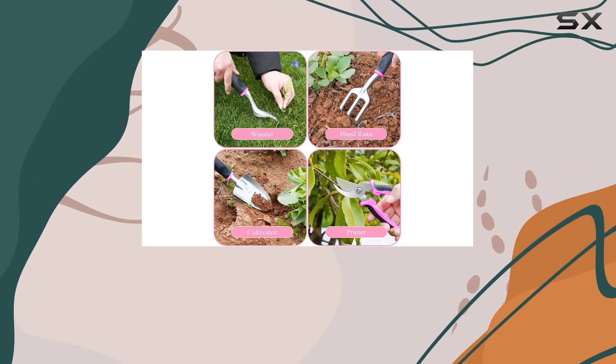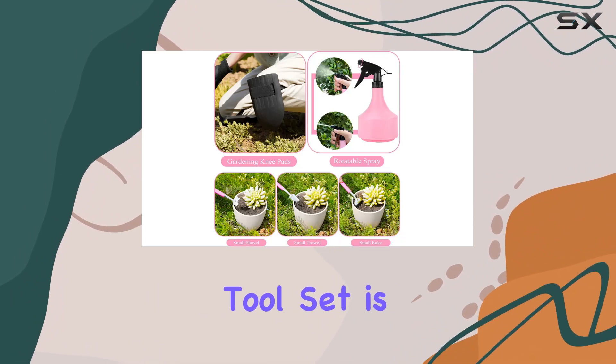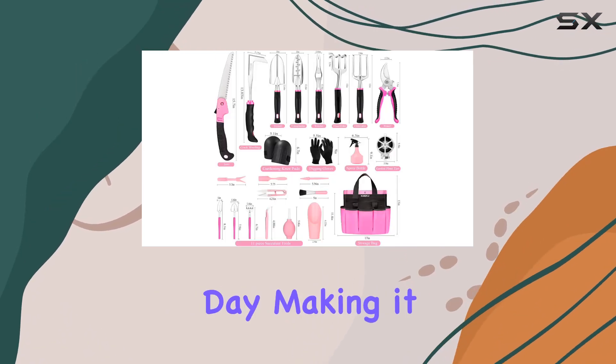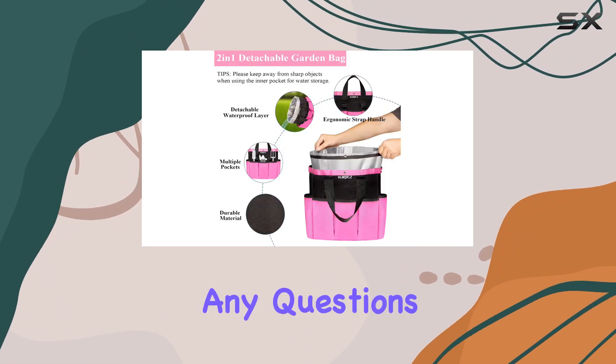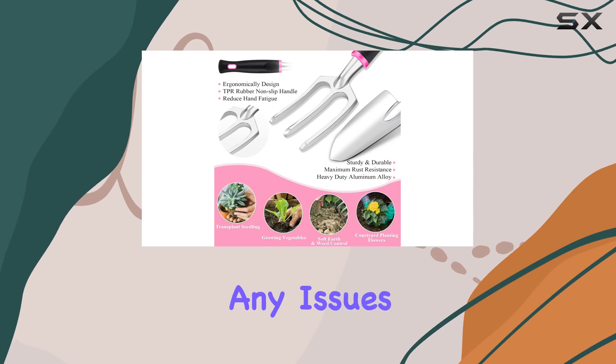Whether you're buying for yourself or looking for a thoughtful gift for a gardening enthusiast, this tool set is an excellent choice. It's perfect for birthdays, Christmas, or Valentine's Day, making it a versatile and practical gift option. If you have any questions or concerns, the company offers prompt support to address any issues.